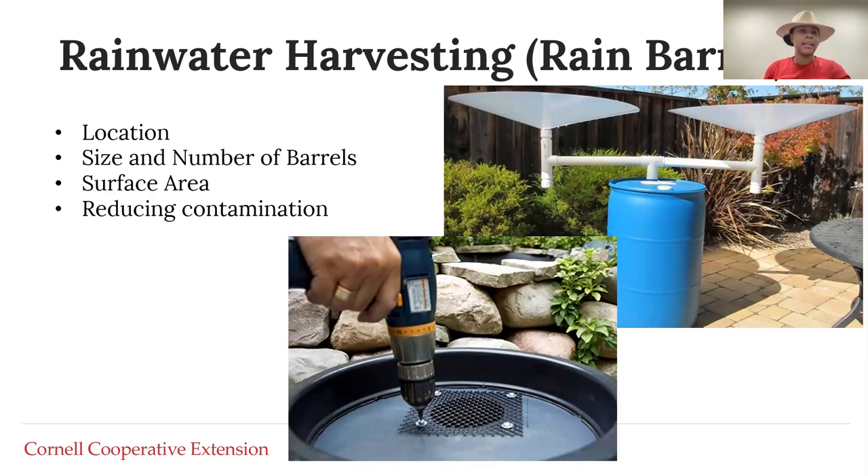A barrel holds as much volume as it gets, and many spaces connect barrels together to increase the amount of water they can keep in the system. If you place a connector between barrels, be mindful about where you put that connector. Is it in the middle of the barrels? Is it a little bit higher, so you wait for each barrel to fill before it fills the next? Or lower, because you want to fill the last one first? All of these things are what you would consider when building or purchasing a rain barrel.